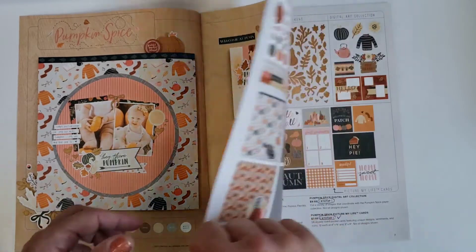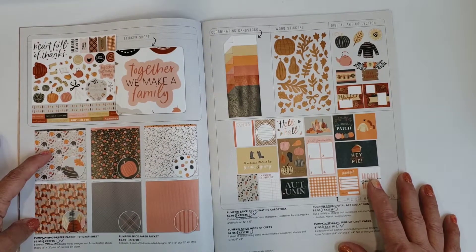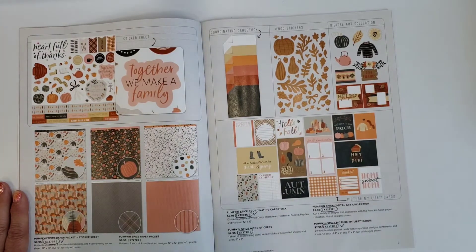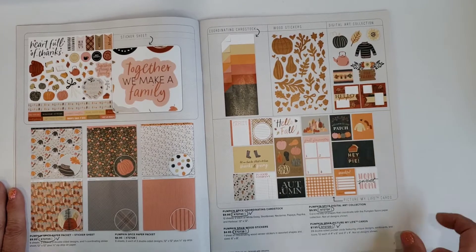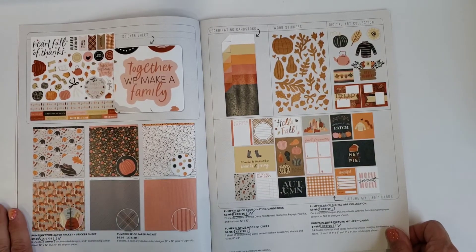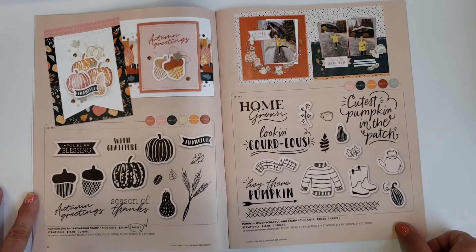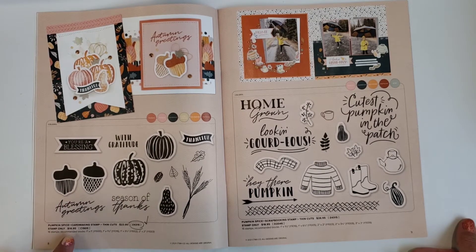This is the Pumpkin Spice kit — fall is my favorite time of the year, I love the colors so much. You can get just papers, papers with stickers, coordinating cardstock, wood stickers, digital art you can use as cut files in your Silhouette or Cricut, and Picture My Life cards for pocket scrapbooking. This set is called Pumpkin Spice card making stamp — they say card or scrapbook but they intermix however you choose to create.